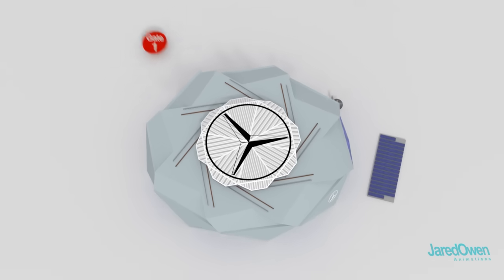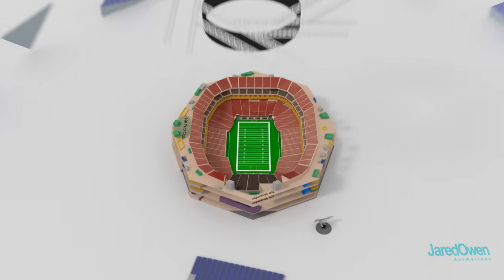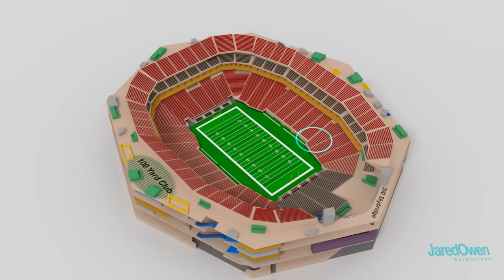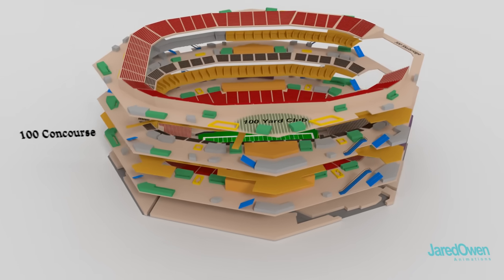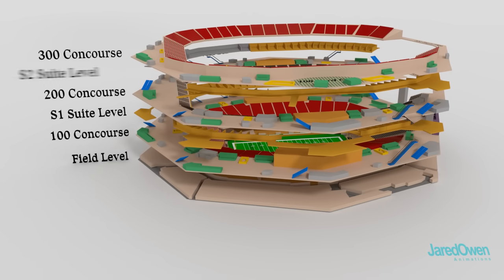Most people will enter the building from any one of these four gates. The inside of the stadium is very open. This is a modern stadium, so there's plenty of Wi-Fi access points, and you'll get excellent cell phone service no matter where you are in the building. There are a few different levels: the main ones are the 100, 200, and 300 concourse levels, but there are also levels in between them.